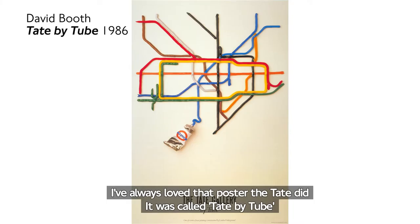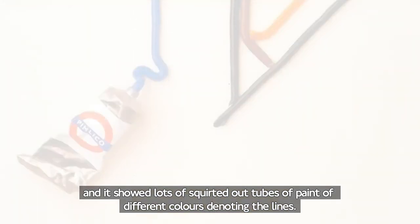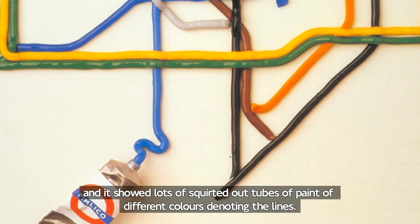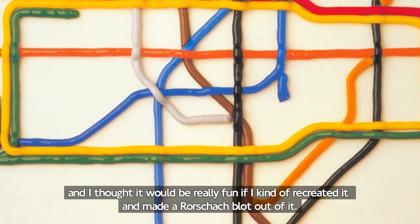I always loved that poster that Tate did. It was called Tate by Tube and it showed lots of squirted out tubes of paint of different colours denoting the lines. I thought it would be really fun if I kind of recreated it and made a Rorschach blot out of it.